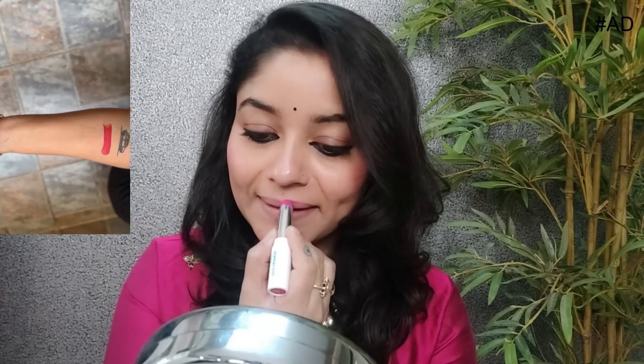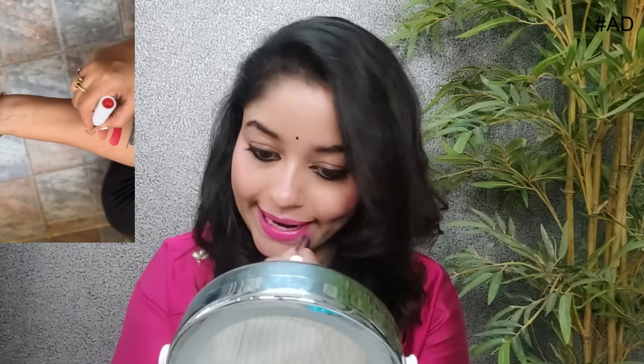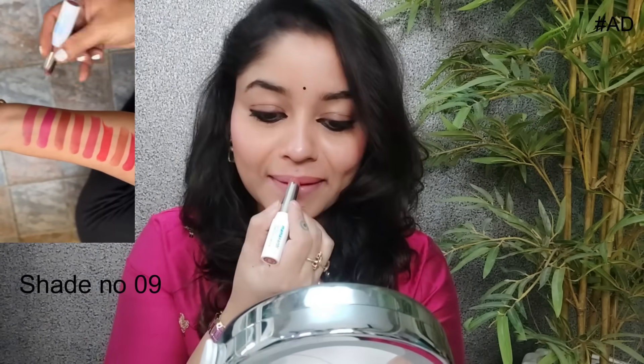Mamaearth's 9-to-9 lipstick offers 12 hours long lasting wear with a comfortable feel throughout the day. It is lightweight with one-stroke intense matte payoff, giving soft and smooth lips. It is enriched with Jojoba oil and vitamin E. Made Safe certified and safe to use every day. Super affordable at just Rupees 399 only. It is a soft matte lipstick with 12 hours stay and comfortable feel throughout the day, available in 9 shades.